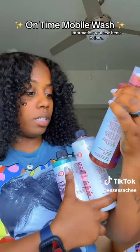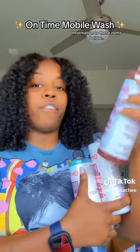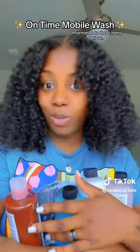Last but not least, the wash and wax — heavy suds, one to two ounces per car, and this is 16 ounces. That means how many washes do you get out of here, my mathematicians? Eight washes — bucket wash or foam cannon.